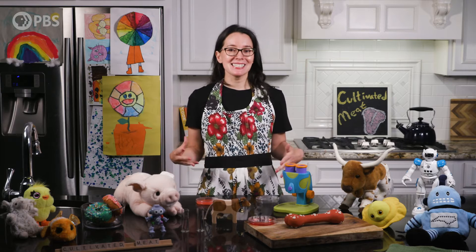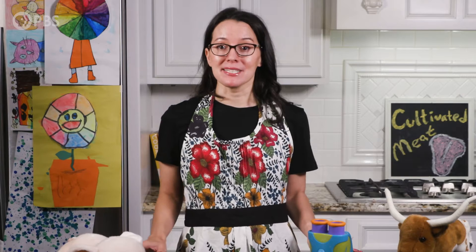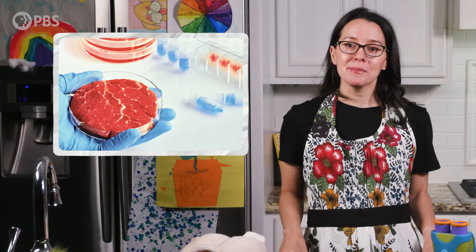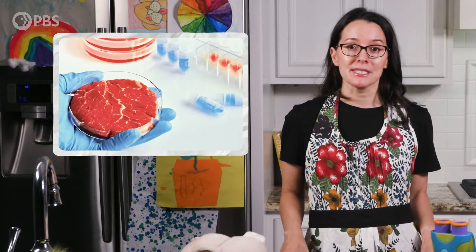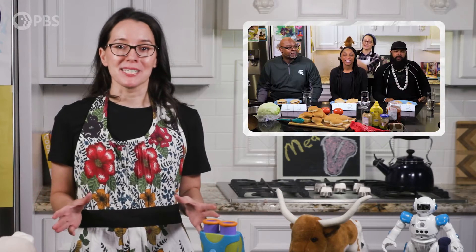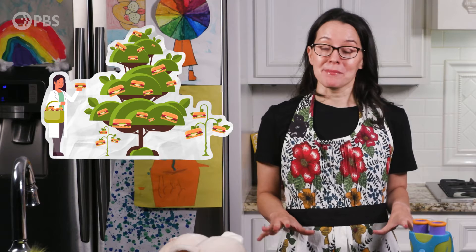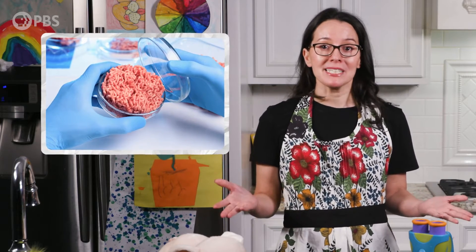So what exactly is lab-grown meat, or cultivated meat? A lot of folks seem to have visions of Dr. Frankenstein, but it's nothing like that. Cultivated meat is one kind of alternative protein that replicates the experience of traditionally raised meat. In a previous episode, we cooked up some plant-based burgers and tried to see if we could tell the difference — make sure to check it out. But cultivated meat is different than plant-based meat alternatives. It's not a substitute for animal meat; it's real animal meat.